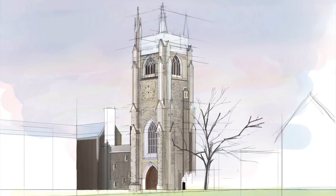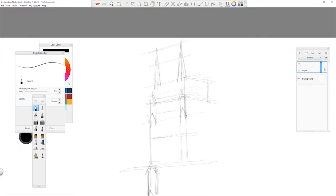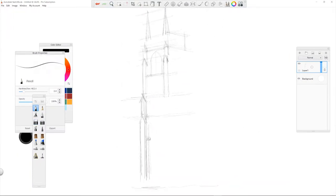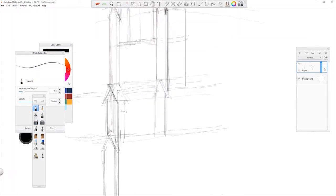Hello YouTube, this is Frank from Architecture Aesthetics, and welcome to the second episode of my digital marker drawing series, where I seek to improve my drawing skills by rendering some of the most iconic Canadian landmarks.